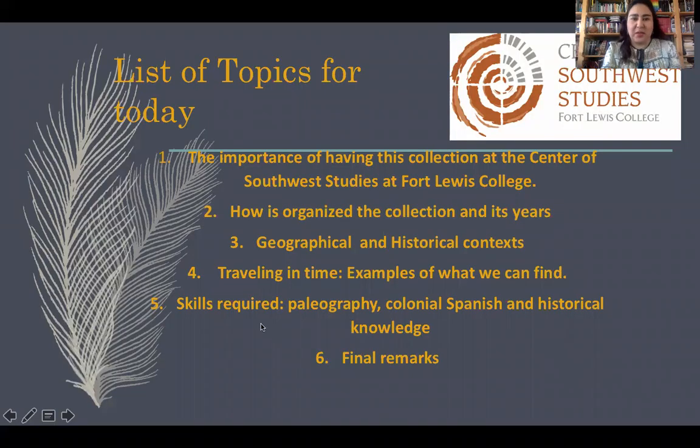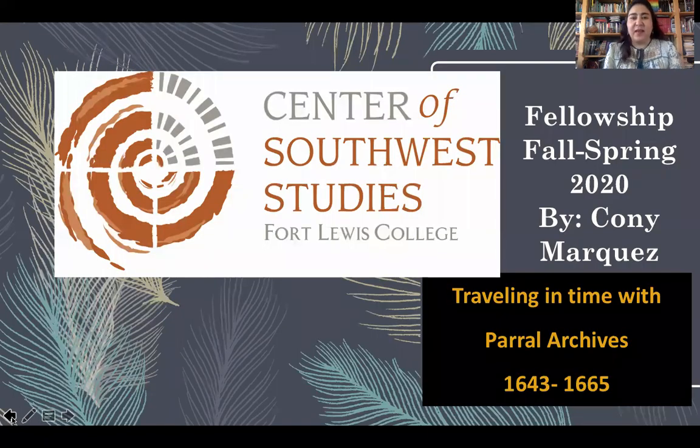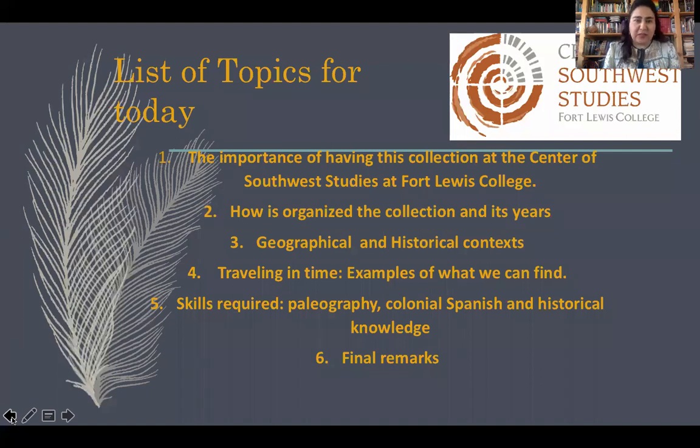This PowerPoint will take us to the different resources that we have in these resources of the Center. I named this presentation 'Traveling in Time with Parral Archives, 1643–1665,' because those were the years that I was able to read in the documents. The collection though starts earlier and finished in 1821, which is the year of Mexican independence.